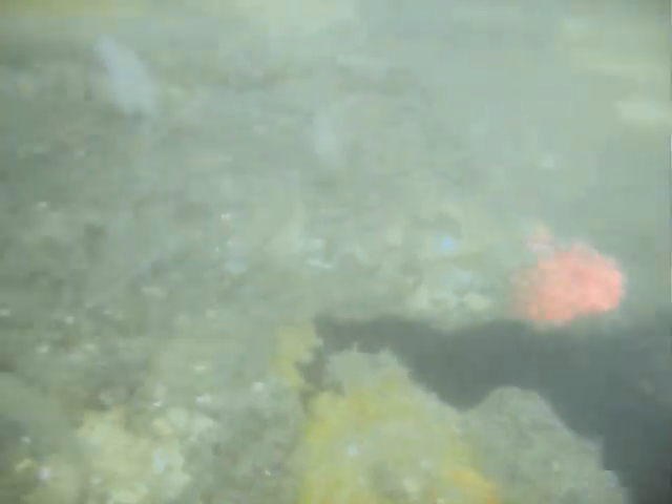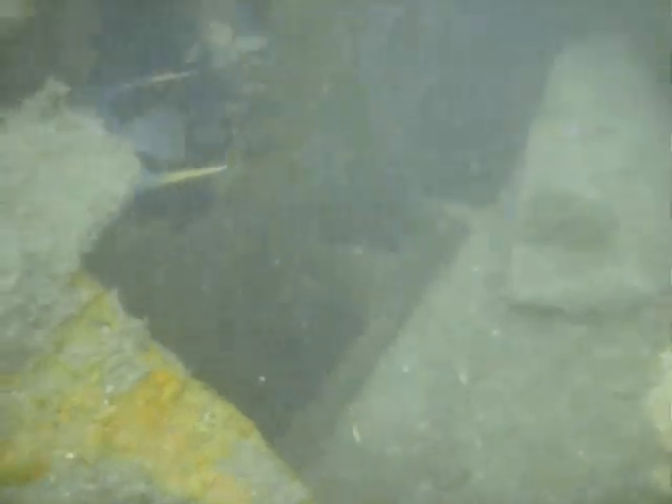Here we have a queen angel darting into a hole, entering the ship's interior. We have tightly packed Atlantic spadefish, common to sub-tropical reefs of the Florida coast. Inside the stern of the wreck, we see large groups of spot-tailed grunts, as well as a few porkfish and a bunch of juvenile grouper.